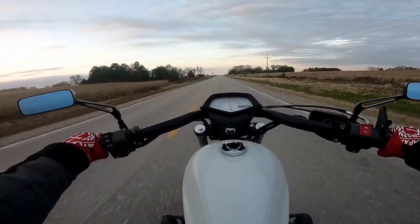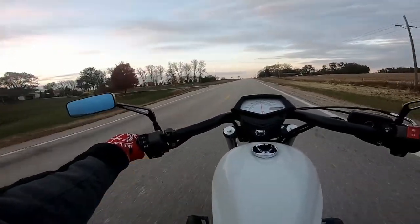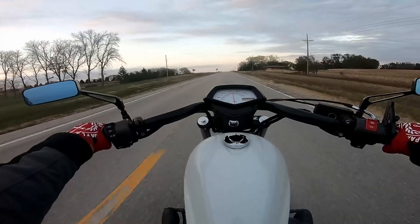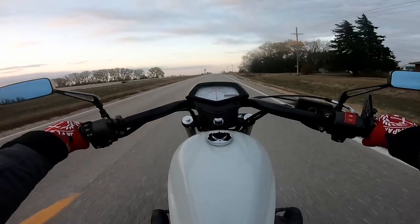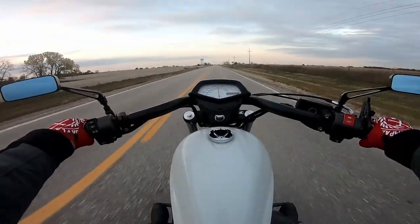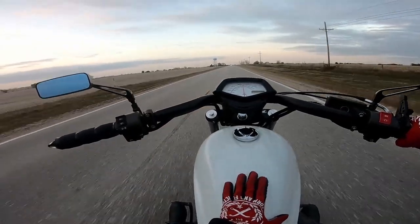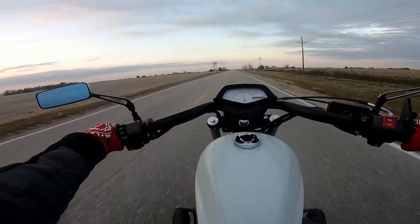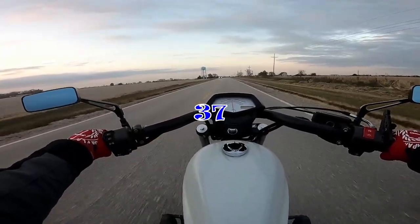It's supposed to be a high of like 65. It is not a warm 65 by any means, but that's okay. I will take it because any day out on the bike is a good day. So I have my 2011 Honda Fury, and I believe this is episode 39, if I got that right — I will be so happy.